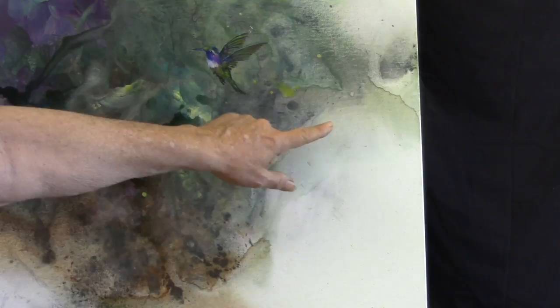Here you can see where I took a paper towel and wiped it back just to give me a hard edge.